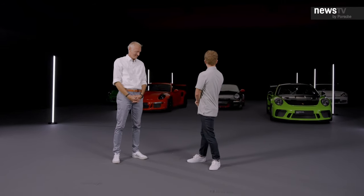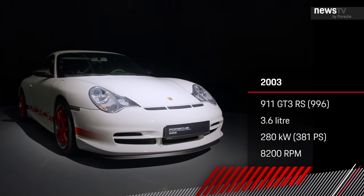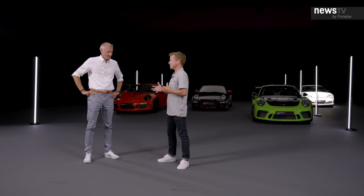So as soon as I walk in, there it is, the 996 GT3 RS. A car that we both started this company's tenor with. An amazing, amazing car. So close to the car that I drove on the racetrack. But then it got interesting.